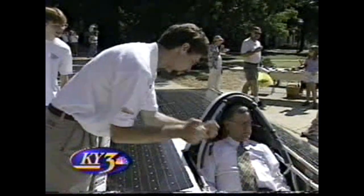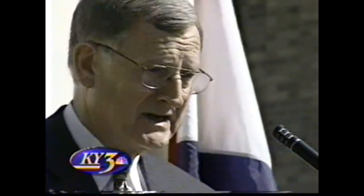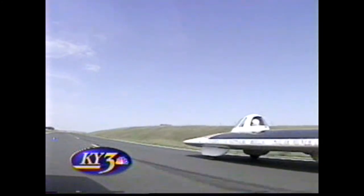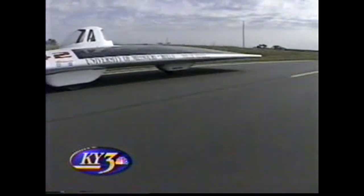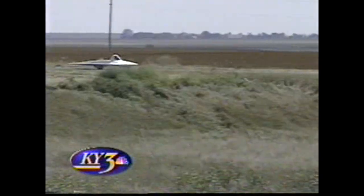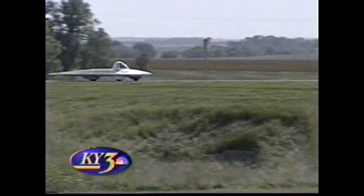Governor Mel Carnahan couldn't resist climbing into the driver's seat of the Rolla team's solar car. "We are very proud of your accomplishment. You made personal sacrifices, but you put it all together and got the job done." They've built a car powered by sunlight that they'll race across the outback of Australia — almost 2,000 miles. Last weekend they were in western Kansas, testing their car under similar conditions: long, straight roads in the middle of nowhere. We're trying to simulate the flatness of Australia, and we haven't been able to do that in Missouri.